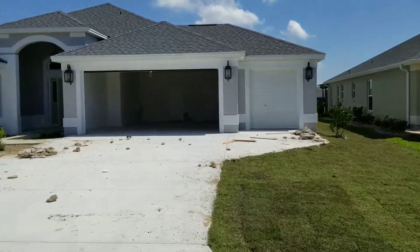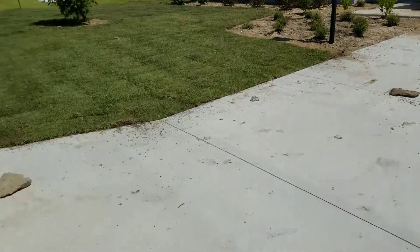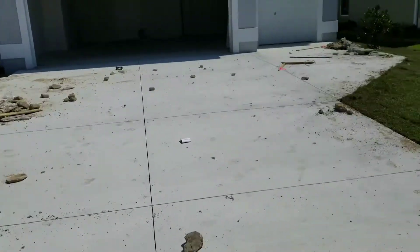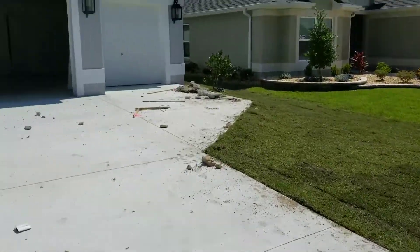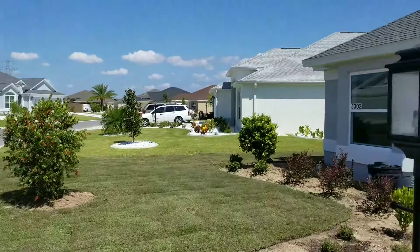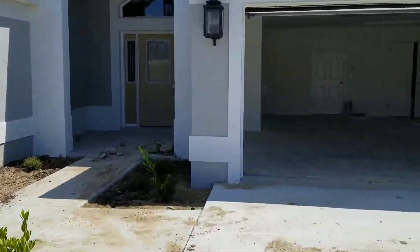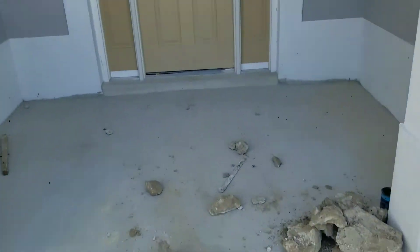Hello guys, just wanted to send you a video of the home. As you can see, there's a lot of debris, but these are actually big old chunks of concrete they pull out of your grass. The sod just got laid down, looks like the landscaping is going in. The neighborhood is looking really good — people are already doing their landscaping packages.